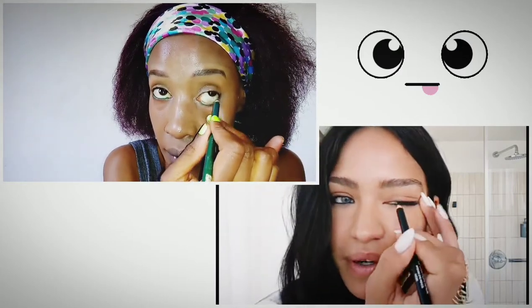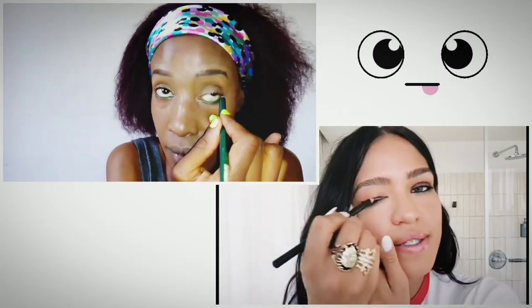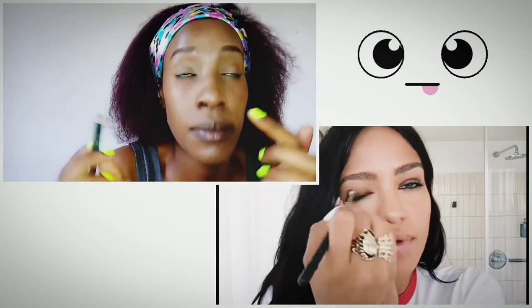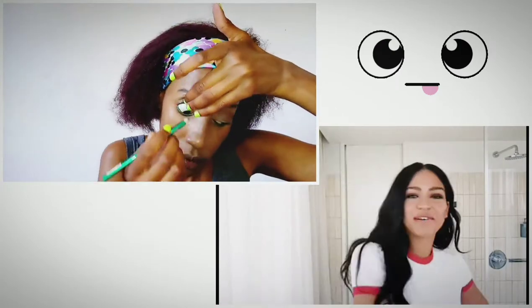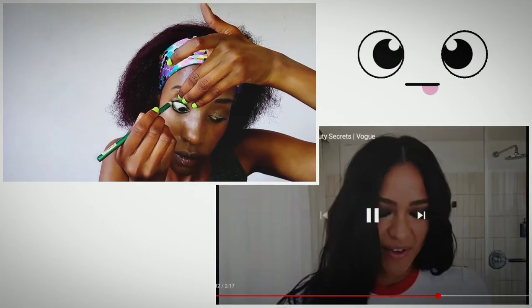In the video, Cassie lines her inner eyelids — both the upper and the lower eyelid. That is exactly what I'm doing here. I started with the lower eyelids and then did the upper eyelids.